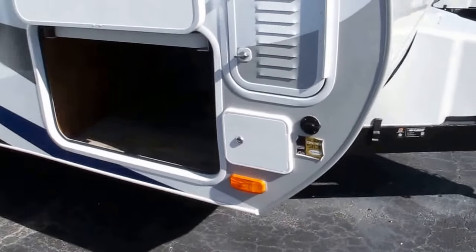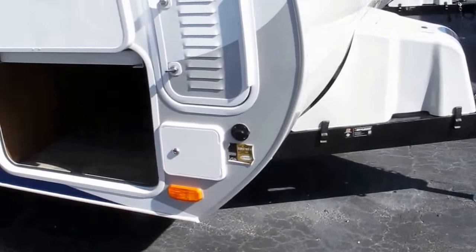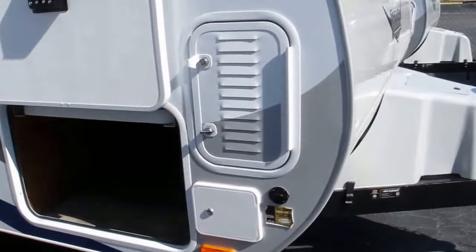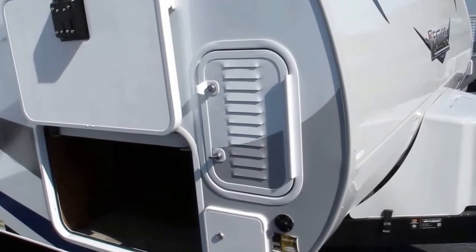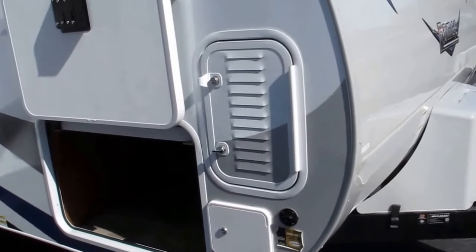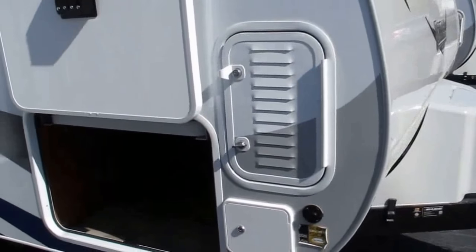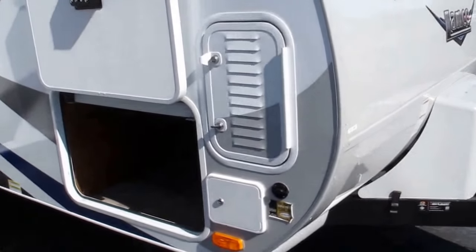Power stabilizer jacks in all four corners with four buttons, so you're operating each one of them independently. Most other manufacturers on the market are only doing a two-button system where one button operates two jacks at the same time. This actually gives you the ability to level the camper out — it's not load-bearing levelers, but it'll help you out a bunch.